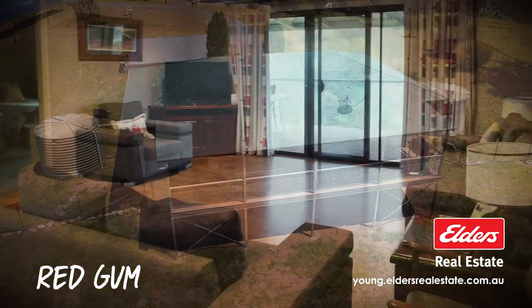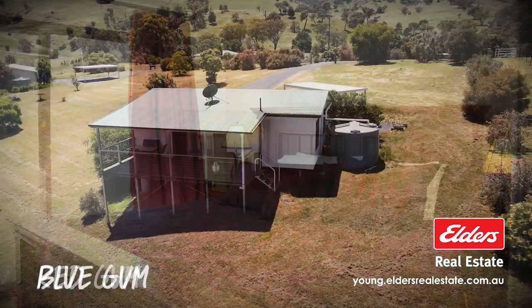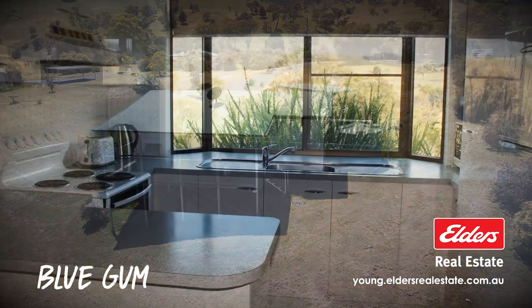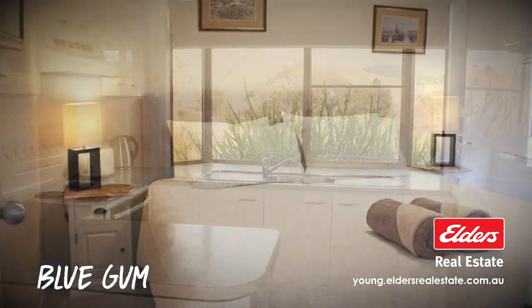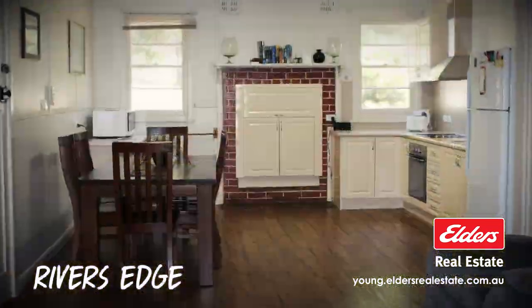Red Gum features two bedrooms and two bathrooms. Blue Gum has two bedrooms and one bathroom. And River's Edge offers four bedrooms and two bathrooms.